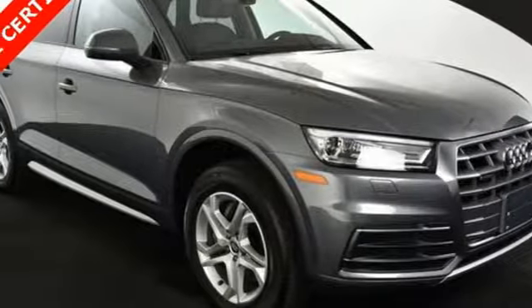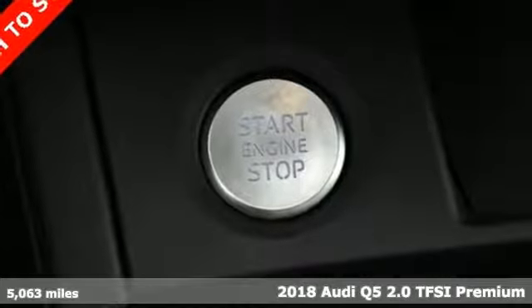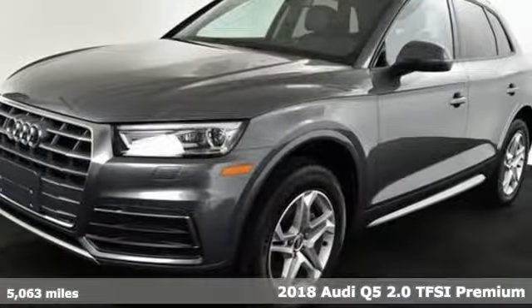It's a 2018 Audi Q5. This is a luxury crossover with incredible beauty and technology inside and out. A great vehicle is comprised of great features like these.